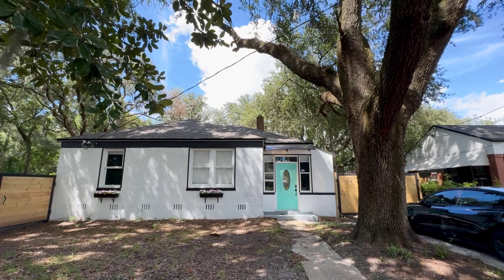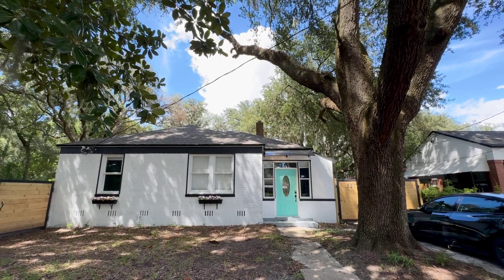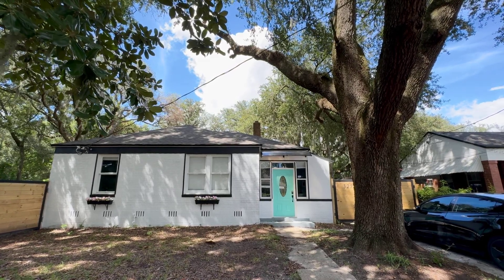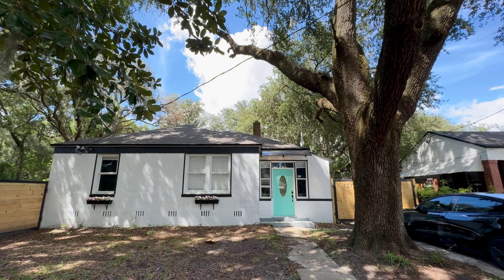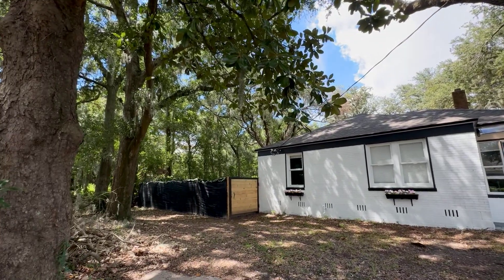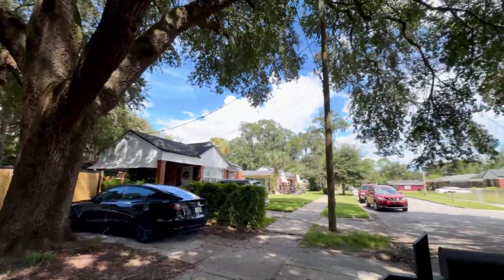Hey Devonda. Hey Hannah. I'm here at a 3-2 in Jacksonville. We've got the main house to the property right here, and then on the back side of the property, we've got what's called an efficiency unit. I'll start with a 360 of the exterior and the neighborhood.